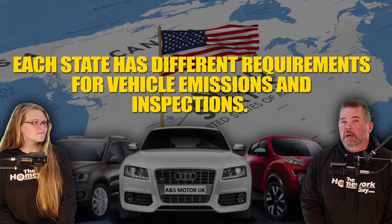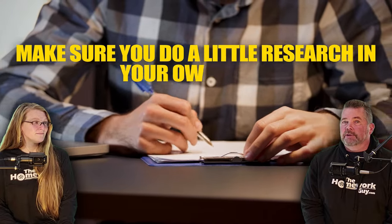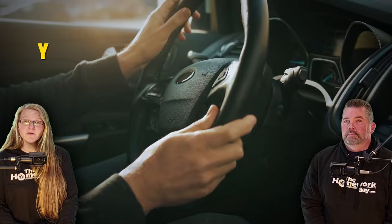Number four: safety and emissions testing. Each state has different requirements for vehicle emissions and inspections. You'll need to verify what inspections are necessary in your home state — these could include emissions tests, safety tests, and odometer verifications. Getting these done and obtaining the necessary certification is crucial for the registration process at your home state DMV. Make sure you do a little research in your own state before you buy.